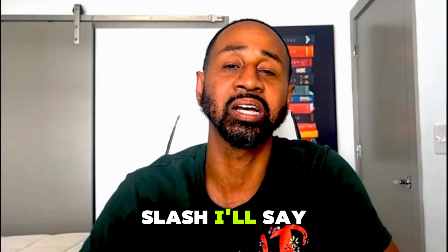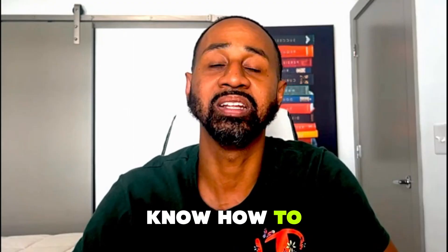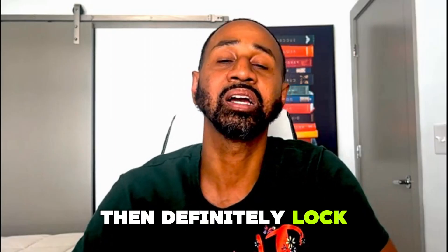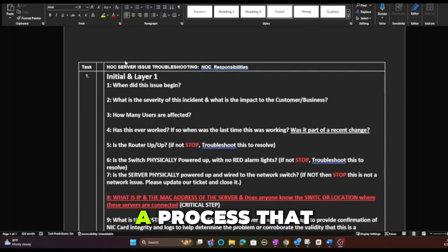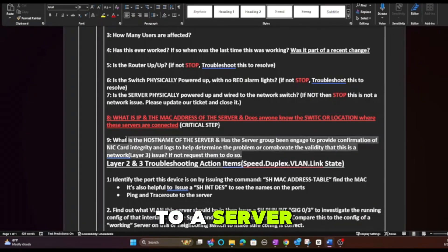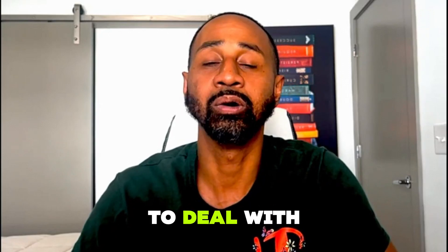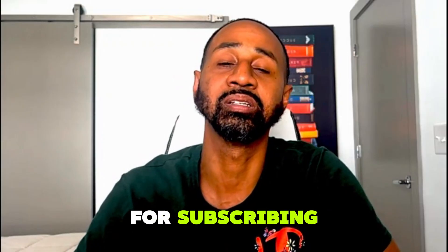That one skill is documentation, or developing processes. If you want to know how to develop this skill and how it can help you as a network engineer, lock in to the end of this video. I'll be sharing an example of a process I was involved in creating for checking connectivity to a server from a NOC perspective — the network-related responsibilities we needed to handle for that server's network component.